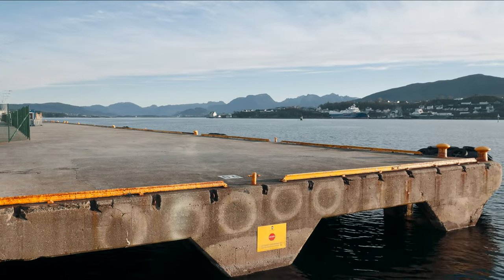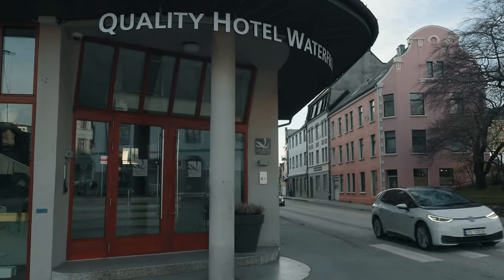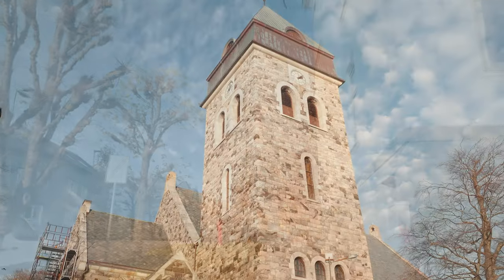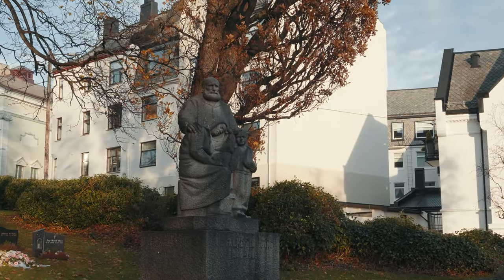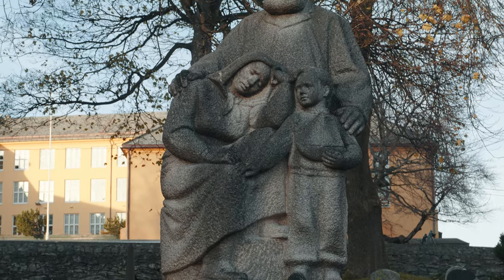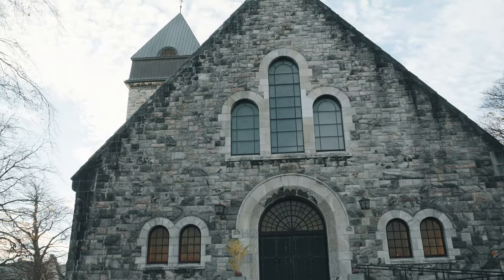Our walk starts from the cruise ship terminal, following the road up to the first church and a statue in memory of the fallen. 'Et de Minna' — memory of the fallen — is a moving tribute to those who fell during World War II. The statue, depicting a grieving family, reminds us of the heavy toll the war took on the local community. It is a nice walk up to this historical building and well worth the trip.